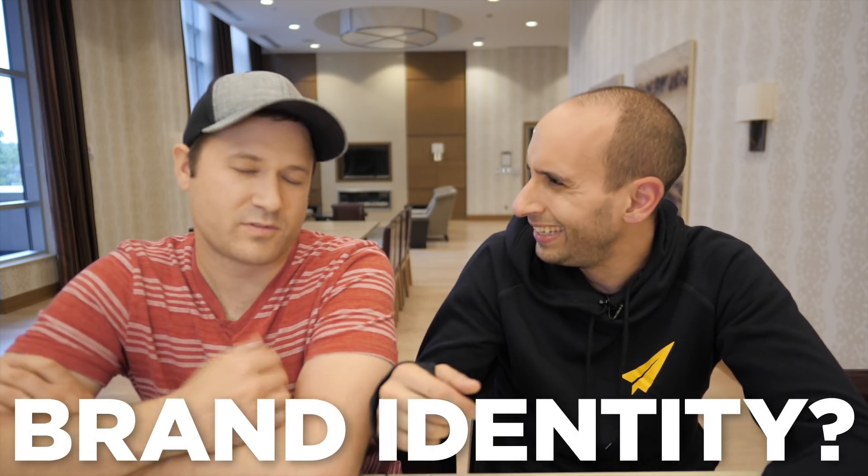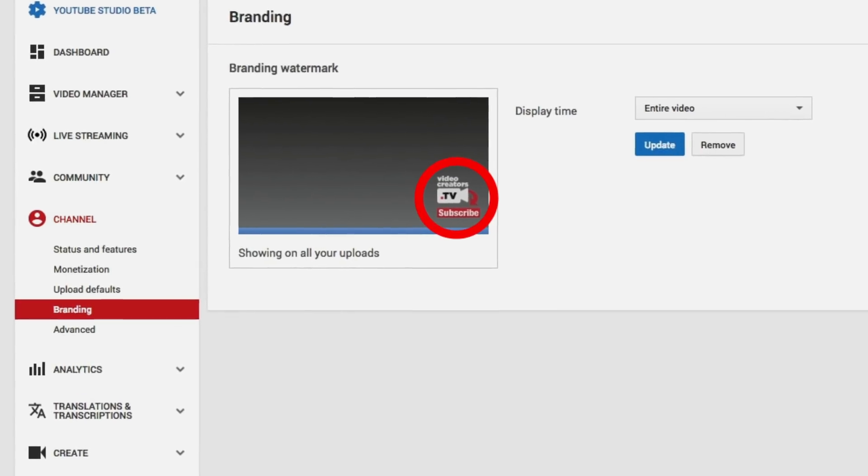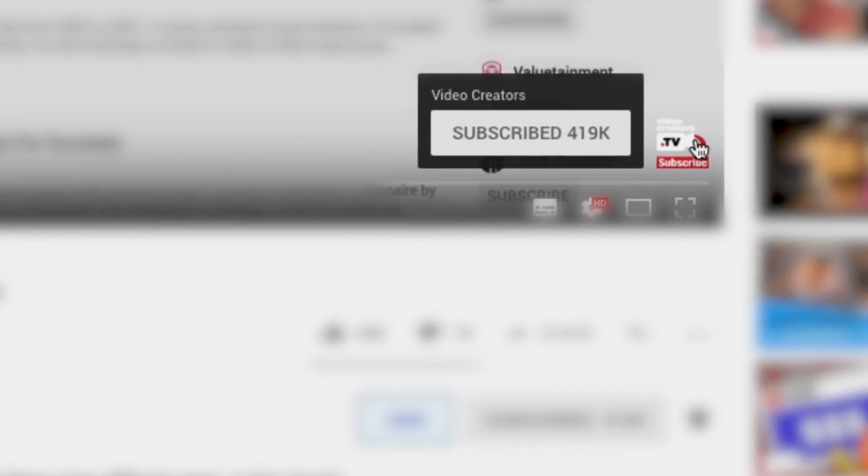This is a little ninja trick that a lot more people are doing now, but when I first did it, I didn't see anybody else doing it. Basically, there's a branded watermark — that's what it's called. It's that little square that's at the bottom right, and it's on every video. When you hover over it, it allows people the option to subscribe to your channel. That is a powerful call to action that a lot of people are missing.